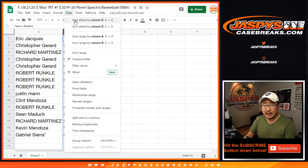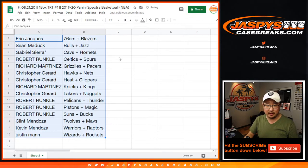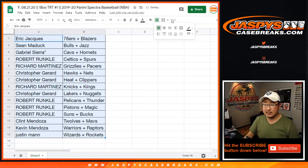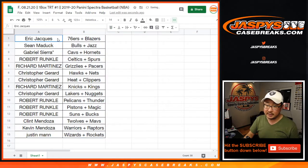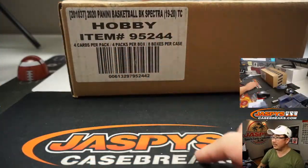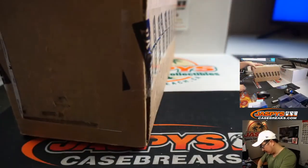Should we order these by team? Sure, let's just do that — order them by the first team. Let's box these up. You can consider trades if you want to while I open up this fresh case of 2019-2020 Panini Spectra Basketball.